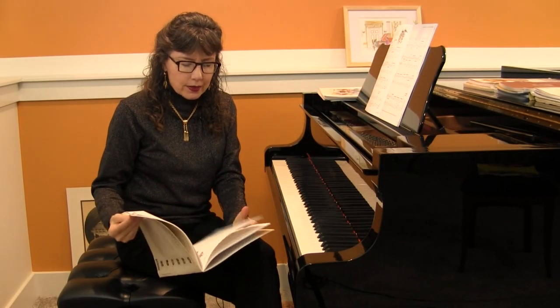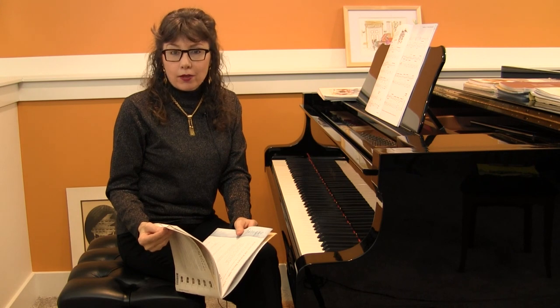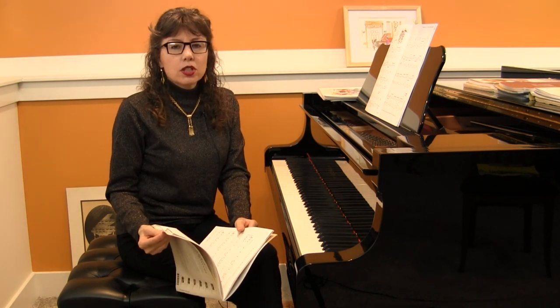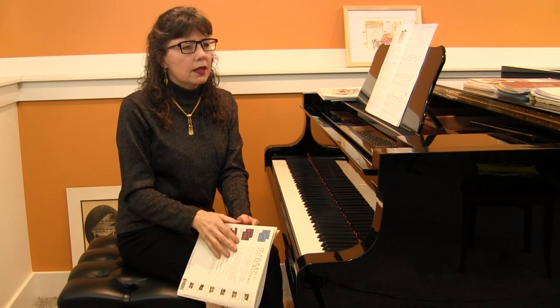Hi everyone. It's a Monday morning here in Grand Rapids, Michigan. I actually live in Hudsonville, Michigan, which is close to the university where I work, which is Grand Valley State University.